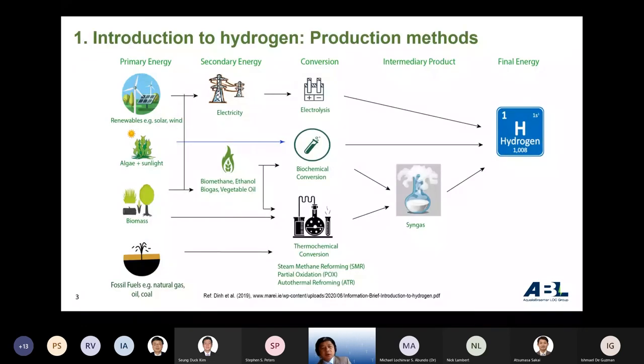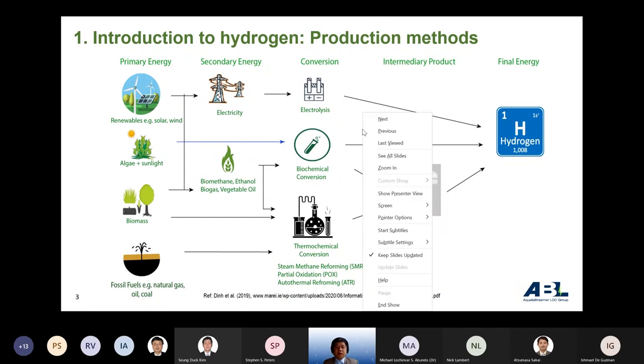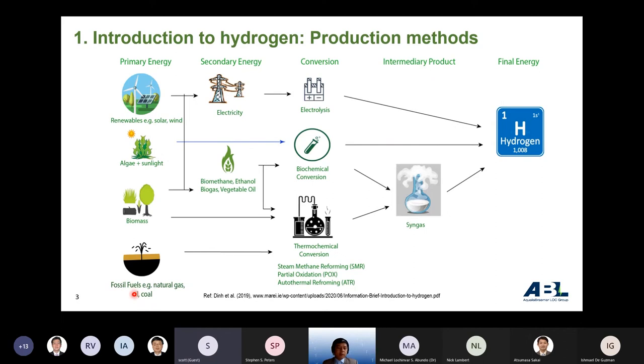First, the methods to produce hydrogen. If we go from the bottom to the top of the diagram on the left side, hydrogen from fossil fuel is the classical and predominant method, mainly through steam methane reforming. From biomass, algae, and sunlight — renewable sources like solar and wind — we can produce hydrogen through water electrolysis.